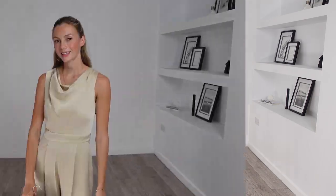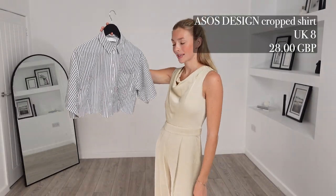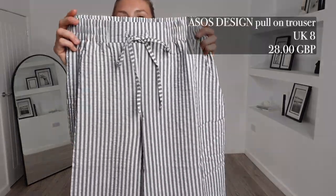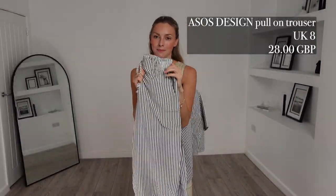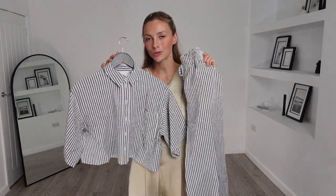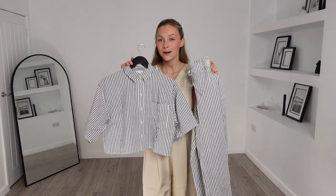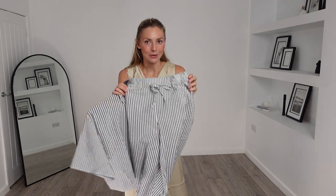Next up I have this ASOS Design cropped shirt. I got this in a UK 8 and it was £28. To pair with this I got the matching ASOS Design pull-on trousers — again a UK 8, and these were also £28, totalling £56 for this outfit. I'm looking forward to seeing what this one looks like on, because at the moment they do look quite pyjama-y, but that might go in my favour because I love to be comfy. Let's see if we can get away with wearing it outside too.